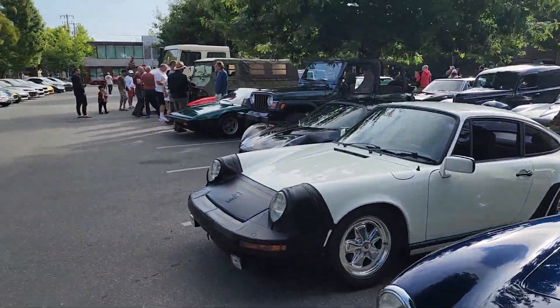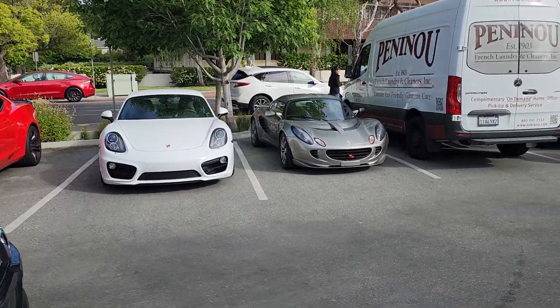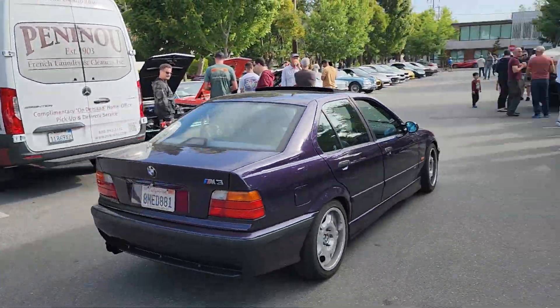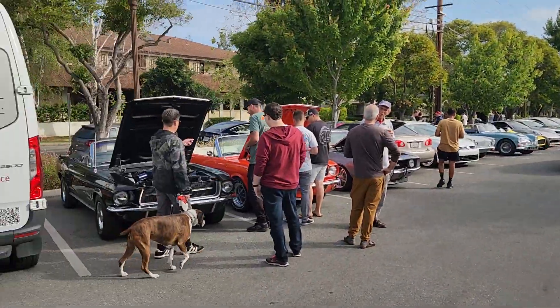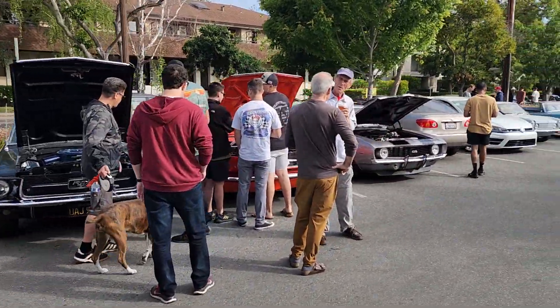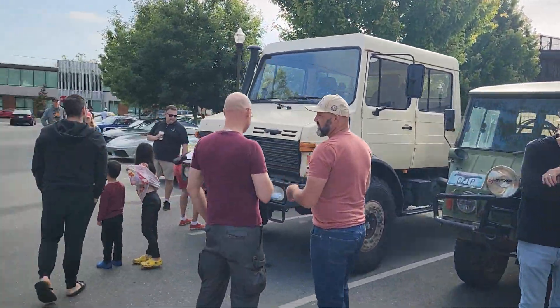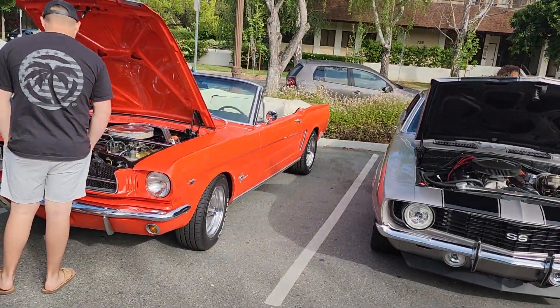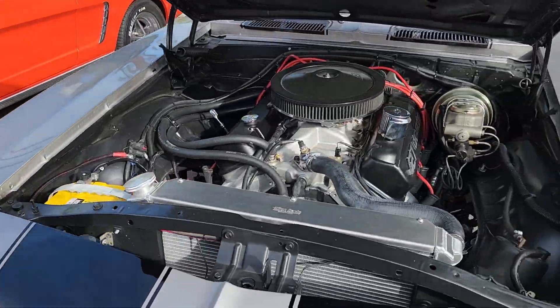The parking line's not big so you got to kind of get here early to get a spot. Two Mustangs, a Camaro classic, Ferrari, army truck, Mercedes truck, Mustang, Camaro.